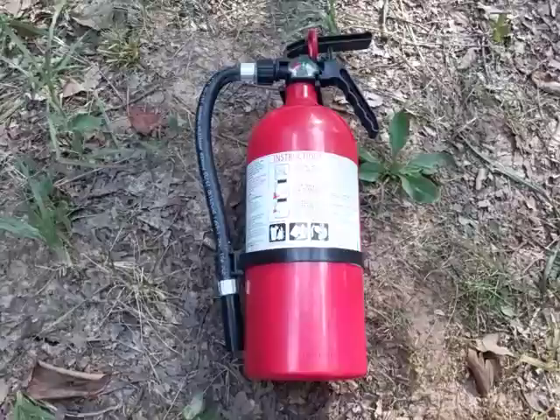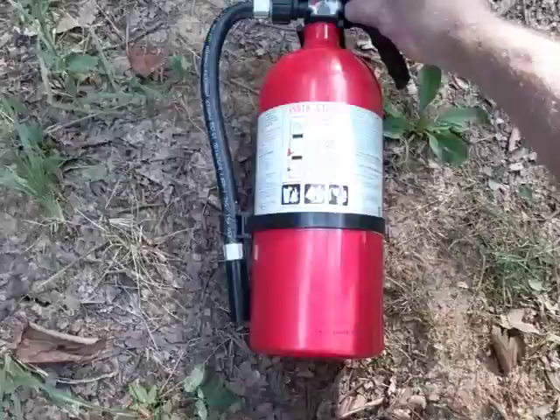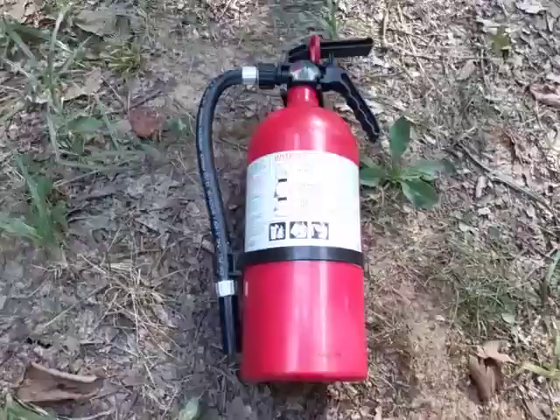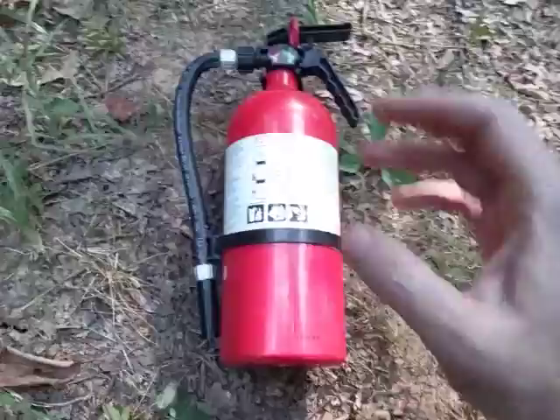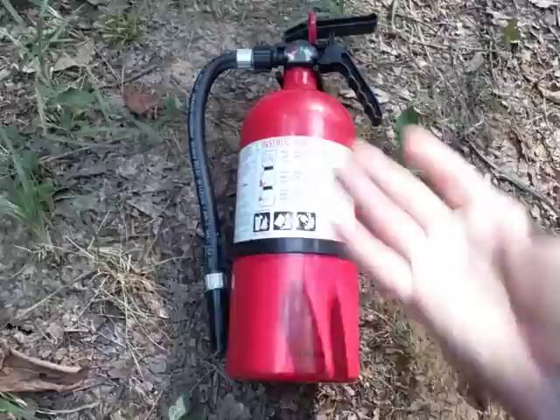I have an actual tag I keep on the fire extinguisher with the date and inspection info. The tag got a little wet so I'll need to dry it out and reapply it. It has a checklist so you can put the date you bought it, then check off every so many months — visually confirm no punctures, that it still reads full, inspect the hose, and keep it clean.